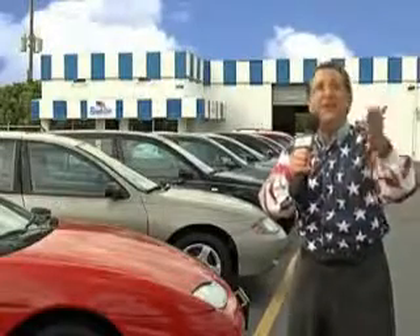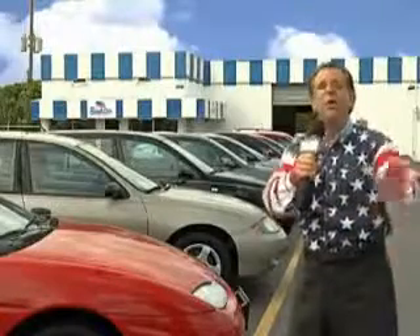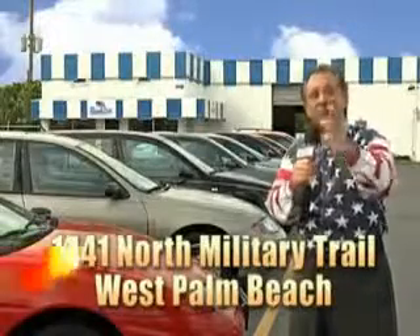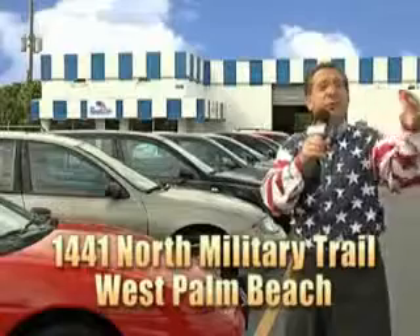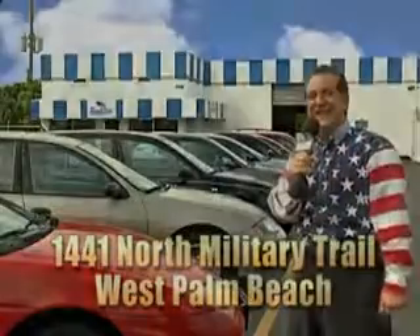And as you can clearly see, we price to sell. And we don't care if you have no credit, or even bad credit — we're going to finance it right here at Beach Cars, so you can drive it home today. That's Beach Cars, 1441 North Military Trail between Okeechobee and Belvedere, right here in West Palm Beach. Take care.